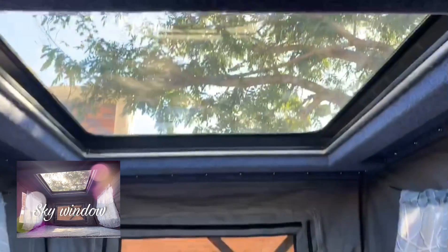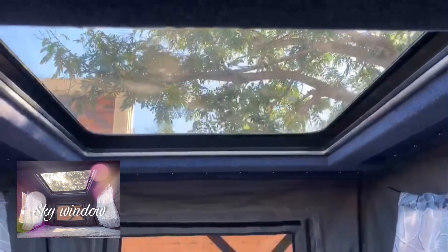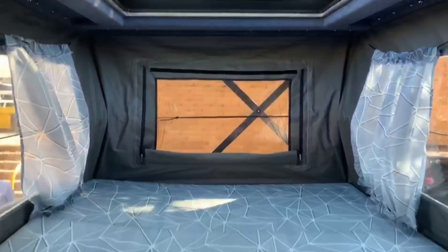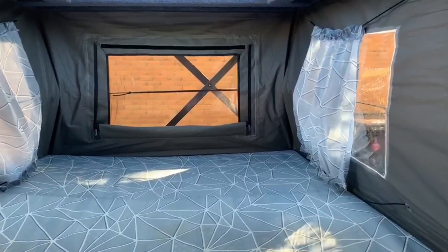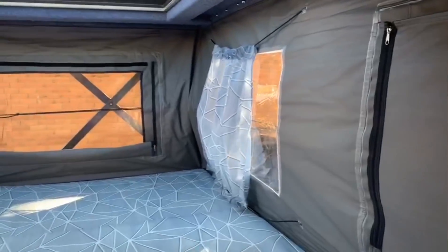Sky windows, so plenty of sunlight. This is the brand new MW camping canopy at the I&A Showground Super Show, so come in and check us out.